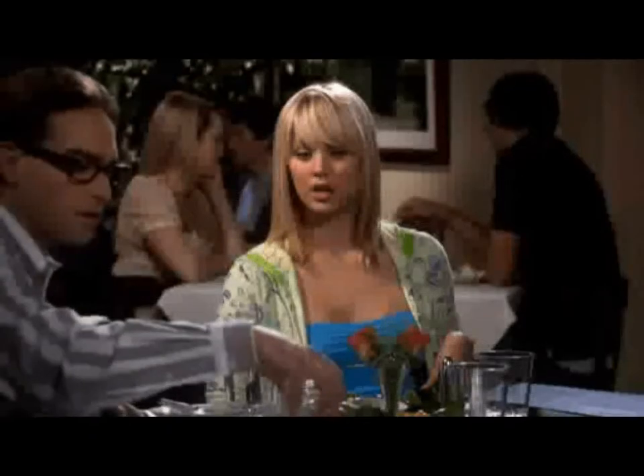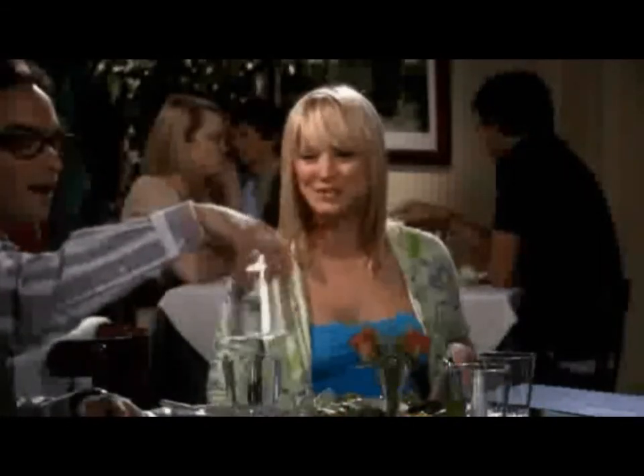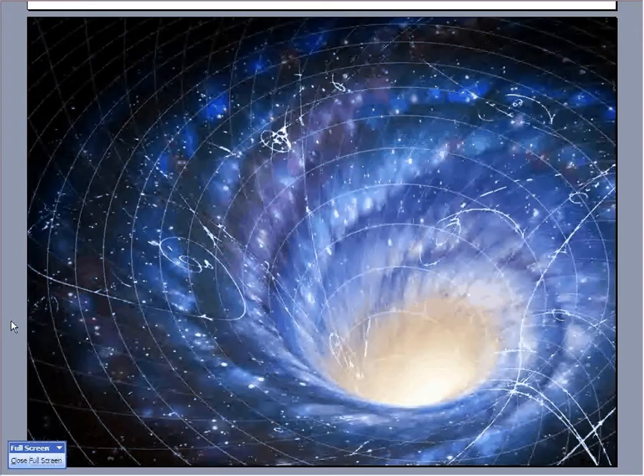It turns out we can actually just ask Leonard and Penny — they've got the whole thing figured out. "Wow, centripetal force." Actually, it's centripetal force. And that's kind of cool.